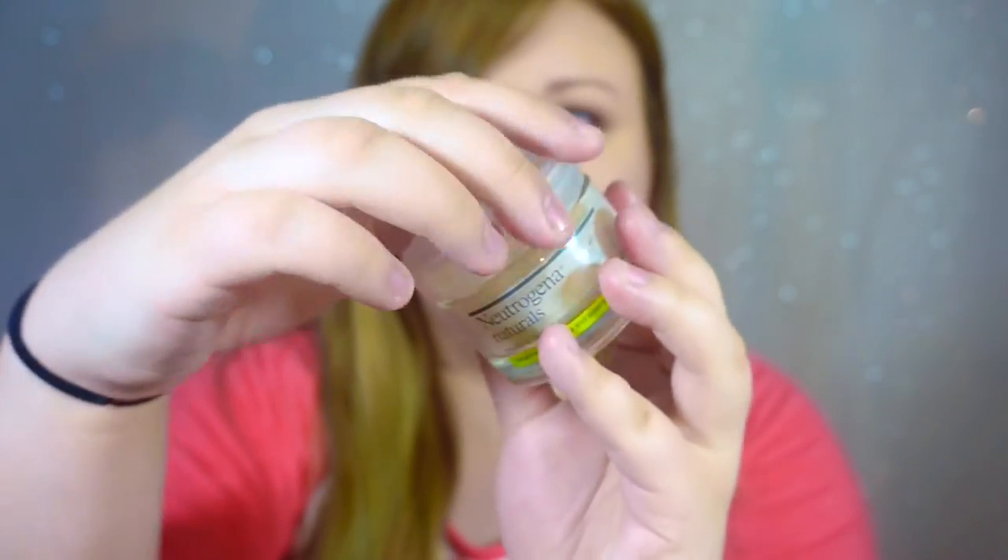The first two products I want to talk about are from the Neutrogena Naturals line, and I've been absolutely loving both of them all month. The first one is the Multivitamin Nourishing Night Cream. It has a really nice consistency — thin and kind of watery, so it's not heavy on your skin, but you can really feel it hydrating. It says night cream, but I've been using it pretty much whenever I apply moisturizer.